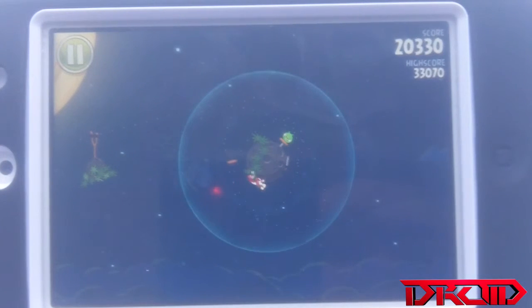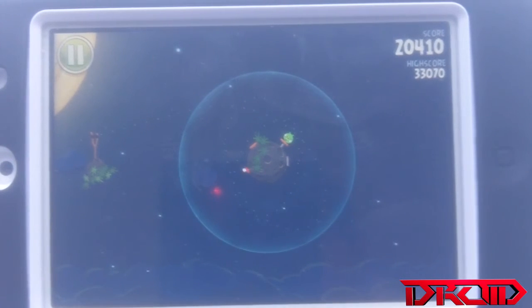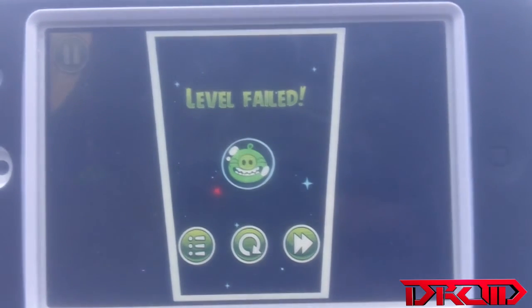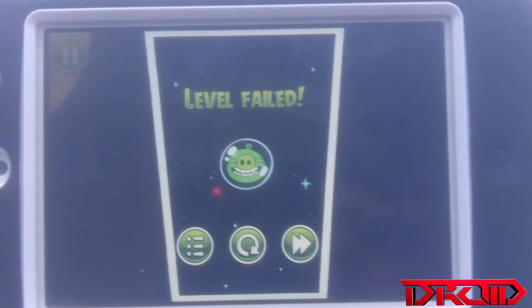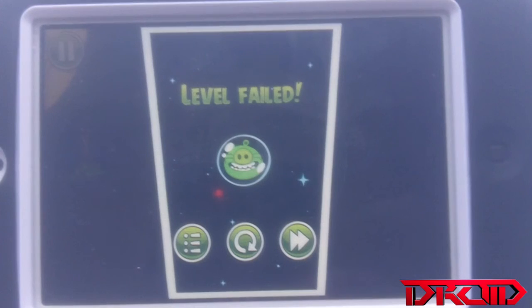Thanks for watching my game review on Angry Birds Space. You can get this app or game on the app store for 99 cents, and two dollars for the iPad version. This was Joy from reviewsbyjoy.com — thanks for watching, later.